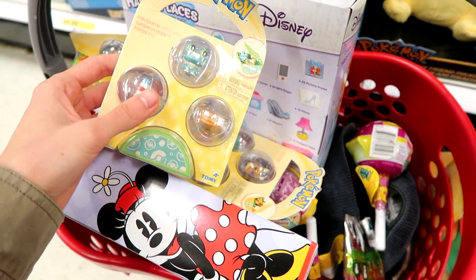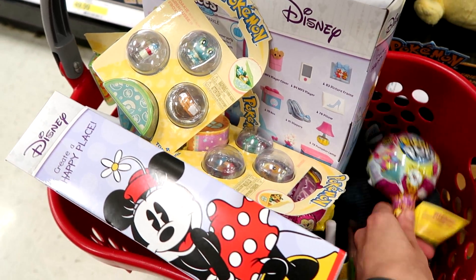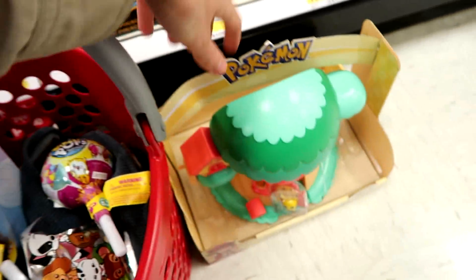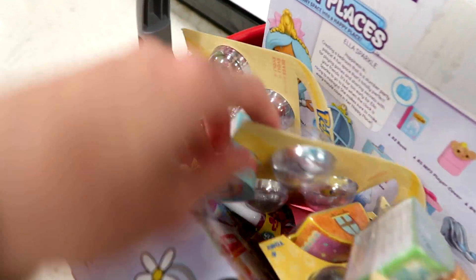Alright you guys, this is everything I'm getting here today — the Pokemon stuff, the Disney Happy Places, the Pikmi Pops, these, and this play set, which I'll put in the basket. I think that might be it. Let's head over to Toys R Us and see what they have.